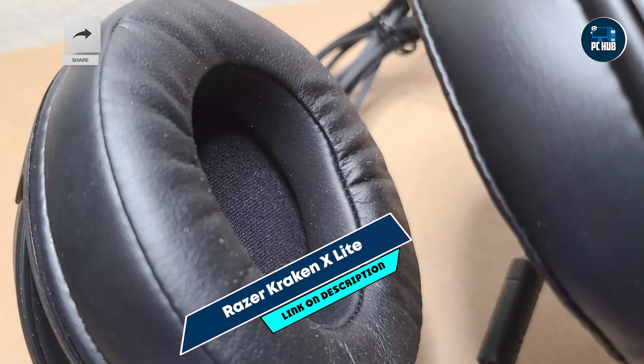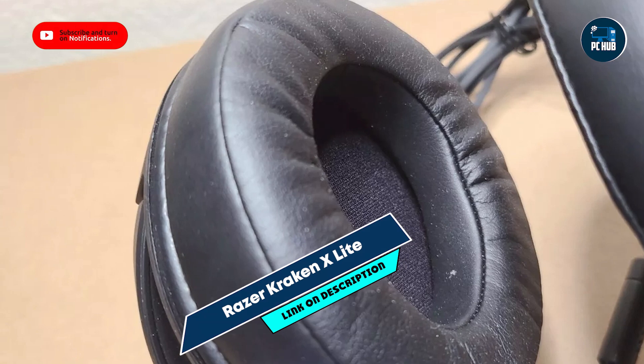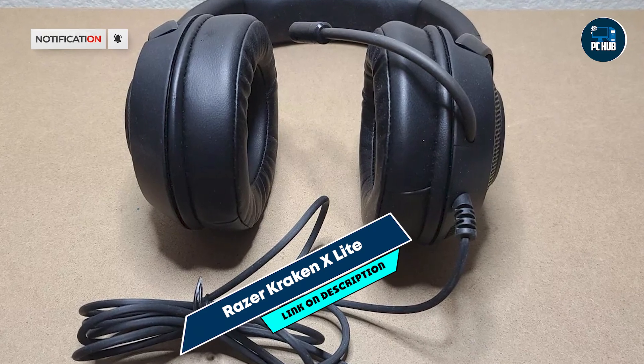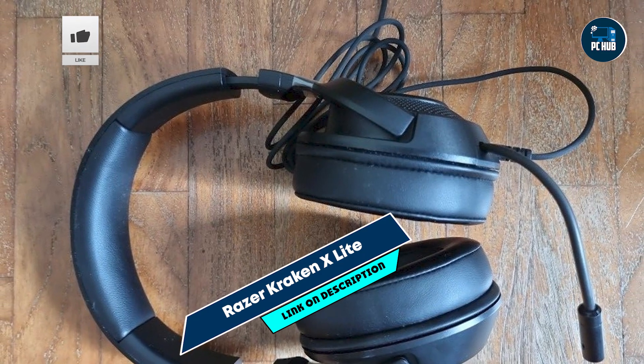And finally, at number 5, we have the Razer Kraken X-Lite. The Razer Kraken X-Lite is a budget-friendly gaming headset known for its lightweight design and impressive sound quality. Designed for gamers who want a comfortable and affordable headset, it delivers on both performance and comfort.